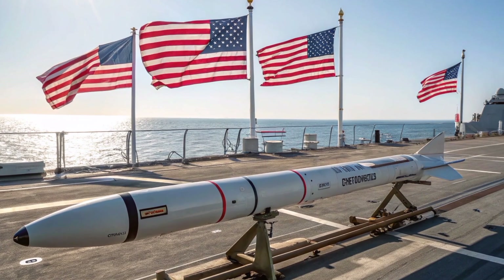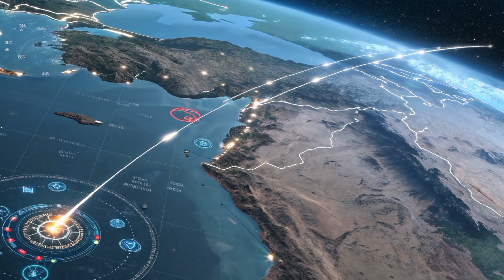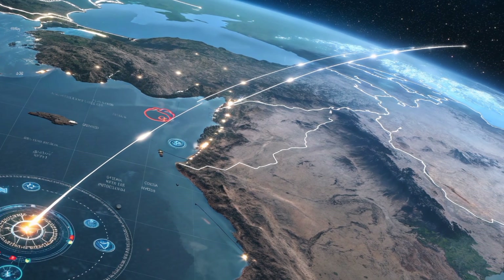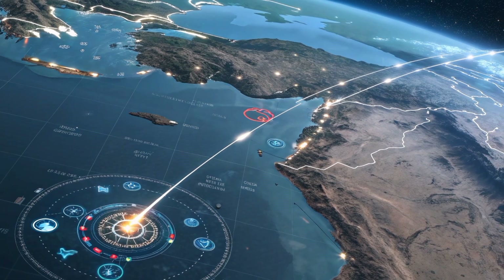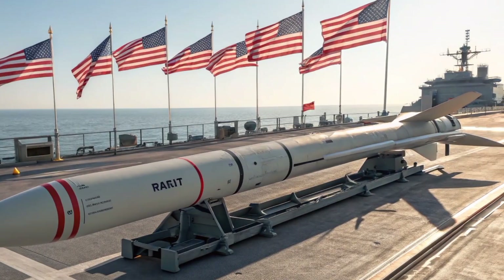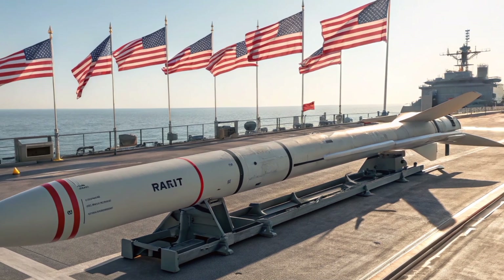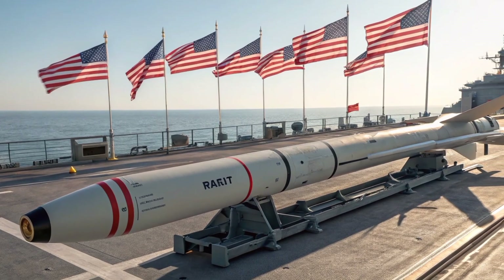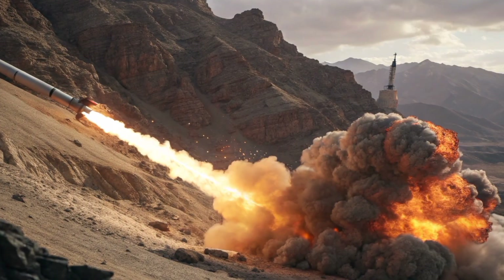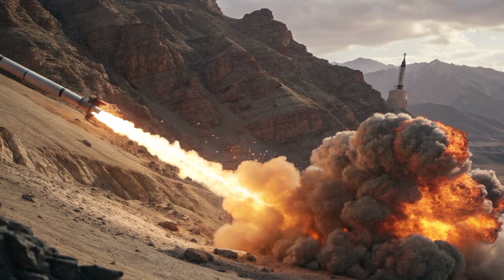In 2026, the latest Block V variant of the Tomahawk has taken the missile's capabilities to a whole new level. This upgraded version includes significant enhancements in navigation, target discrimination, and data-linked capabilities. The missile can now receive mid-flight updates, rerouting in real-time to adjust to changing battlefield conditions. This makes the Tomahawk a dynamic weapon in fast-evolving combat scenarios, capable of reacting to new intelligence even after launch.